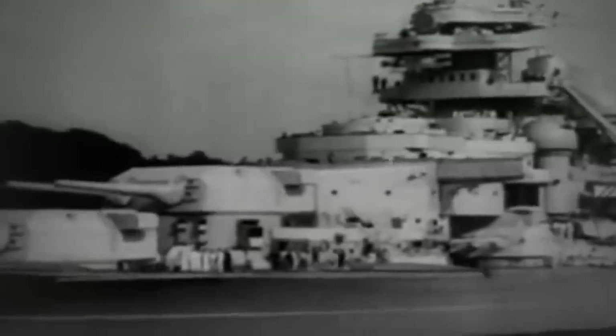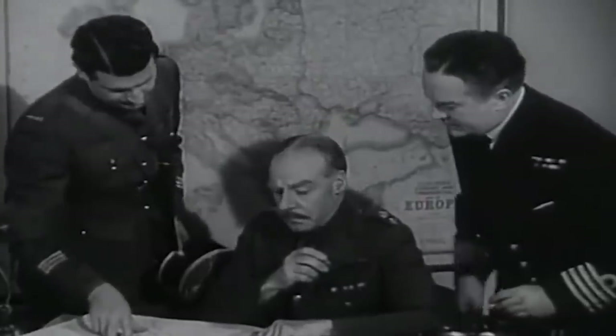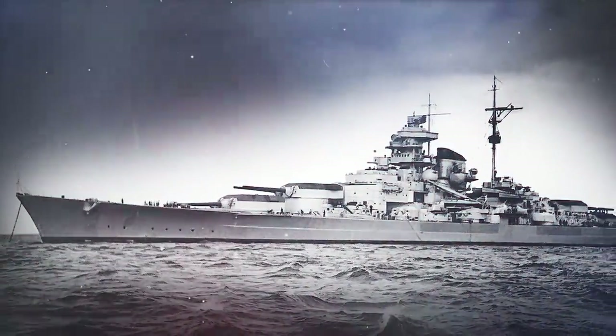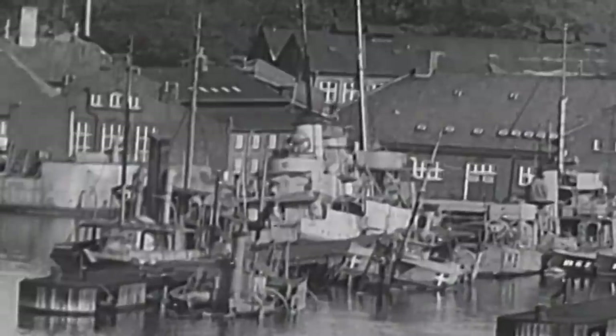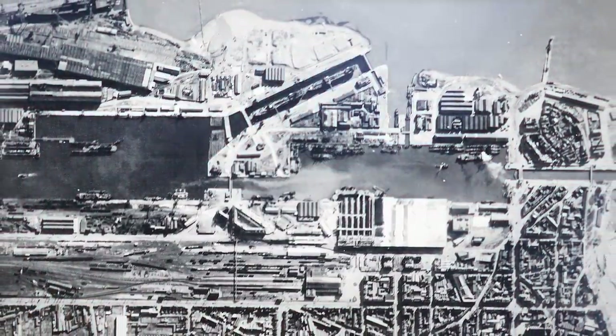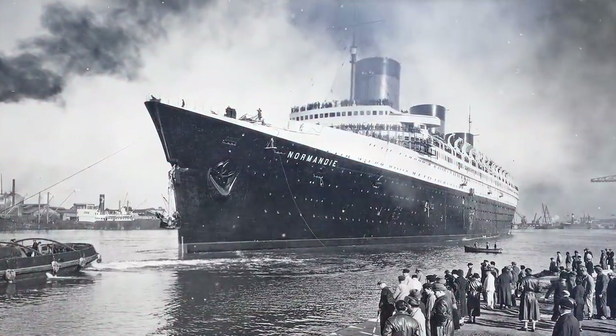Ever since the German battleship Tirpitz left port for the first time in 1942, the Royal Navy and the Royal Air Force began creating plans to sink her. If they didn't, their naval blockade in the Baltic would be useless. Even Churchill said, quote, 'The whole strategy of the war turns at this period on this ship.' The Admiralty concluded that the only non-German port able to accommodate the Tirpitz for repairs would be the French port of Saint-Nazaire, which was created for the Normandy, a giant passenger ship from the 1930s.